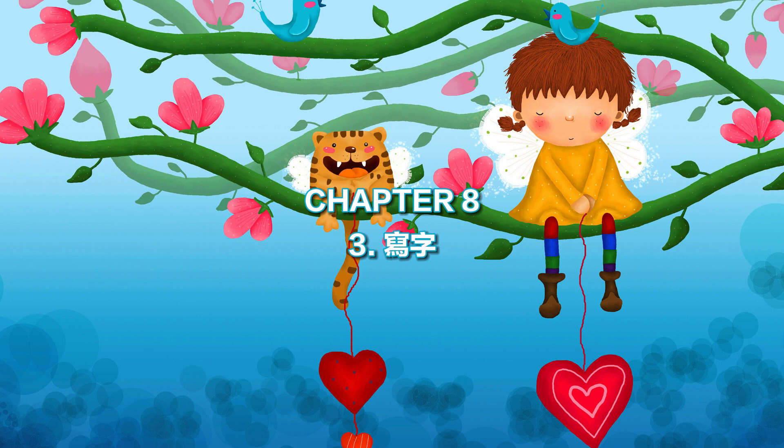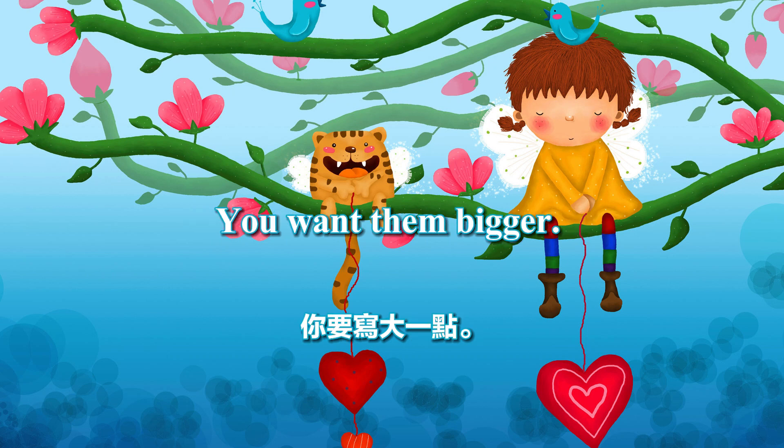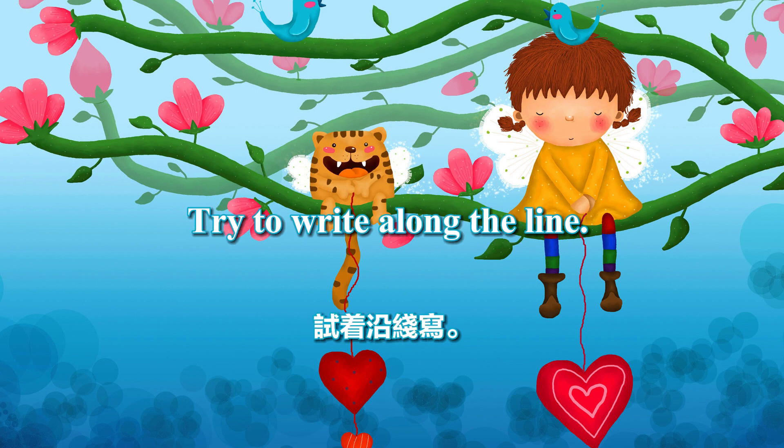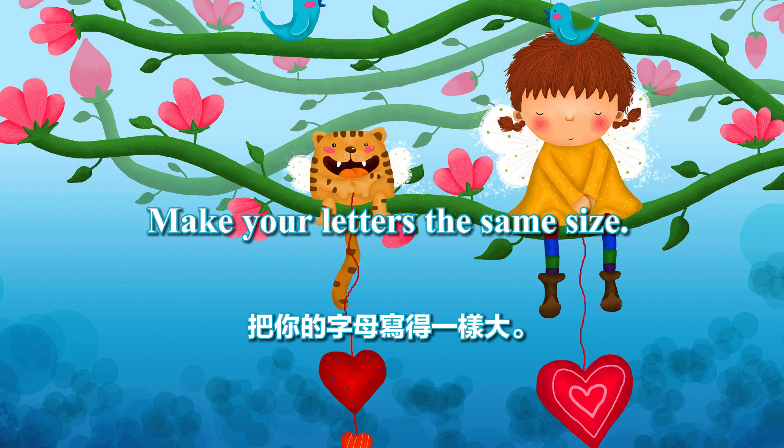写字 (Writing). The letters are too small. The letters are too large. You want them bigger. Try to write along the line. Your handwriting is sloppy. Make your letters the same size.